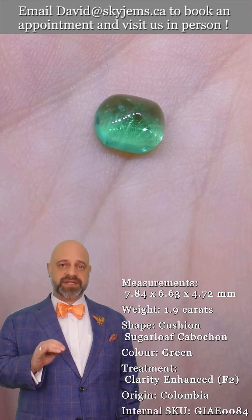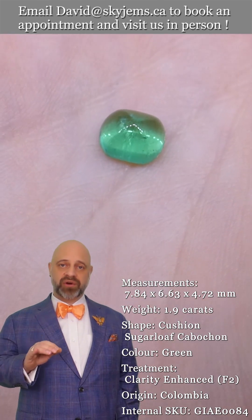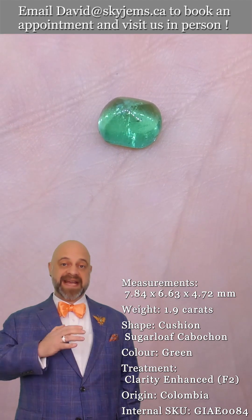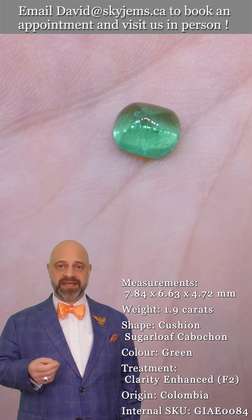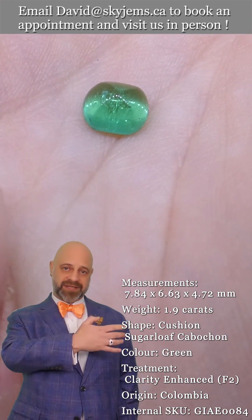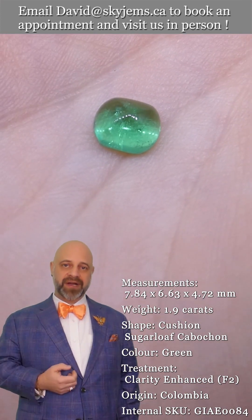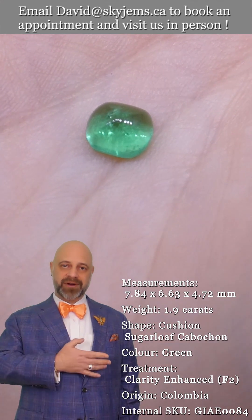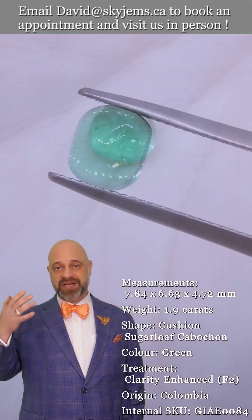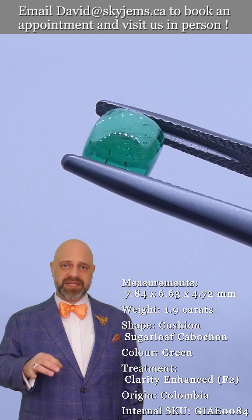SkyGems.ca has been selling colored gemstones and colored gemstone jewelry online since 1999. We have made tens of thousands of pieces of colored gemstone jewelry here in Canada. My dad started here in Canada in 1967, my grandfather was in the jewelry and gold business in Lebanon before that — we are third generation with a fourth generation coming up.